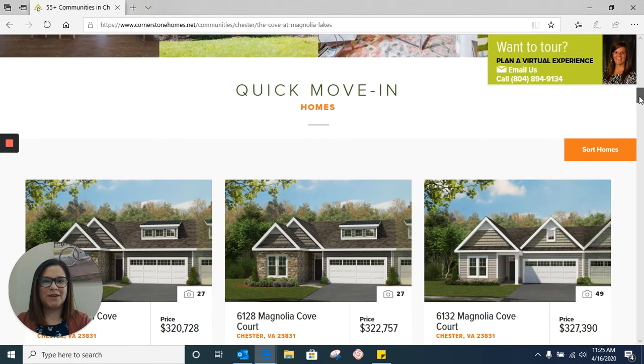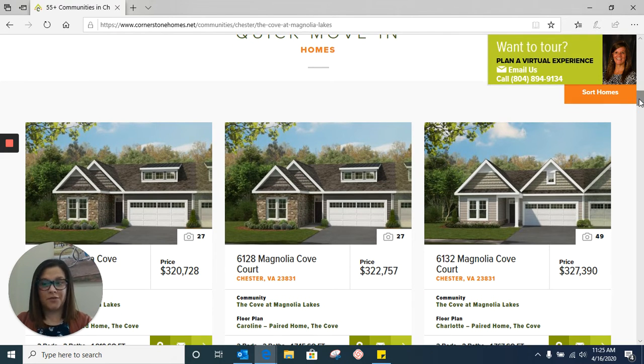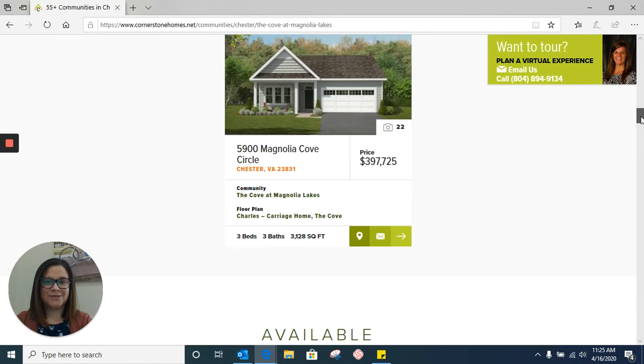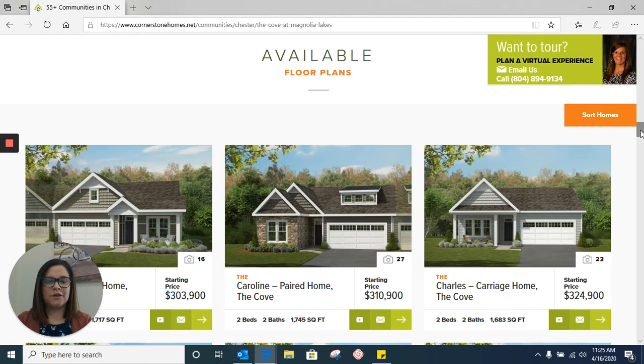Then you're going to see our quick move-in homes. These homes are going to be ready sooner or more readily available than another home site might be. Not every community is going to have quick move-in homes. If this section doesn't exist in the community you're looking at, it's just because we have nothing ready or considered quick move-in ready. Then we're going to scroll down a little bit further to our available floor plans. These are floor plans specific to that community — some communities might have more, some might have less, depending on the type of community.